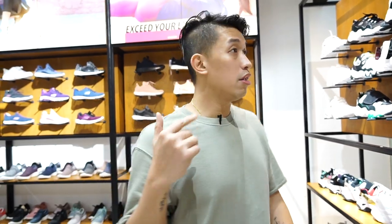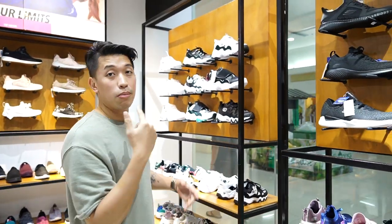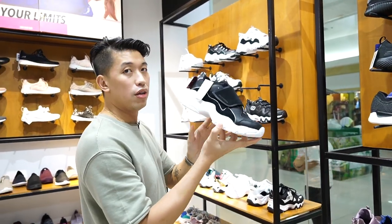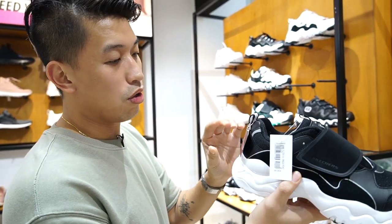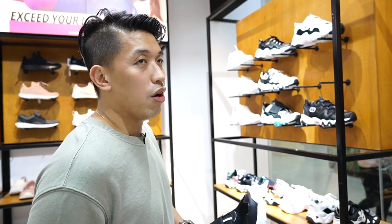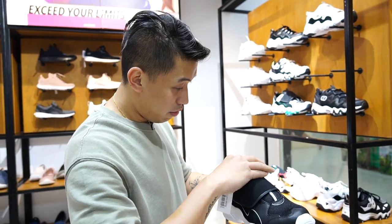We're inside the Skechers Merrill store and over here, these are the new arrivals. This one caught my eye — it's the memory foam cushion, so I think it's very comfy upon pressing it. Even just the insole alone is already soft.